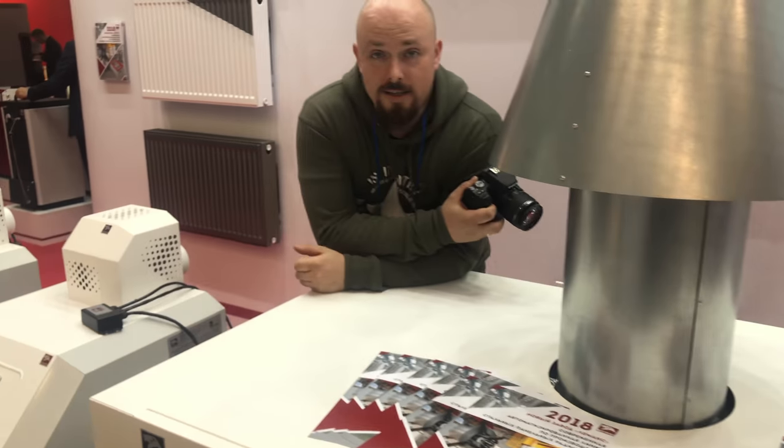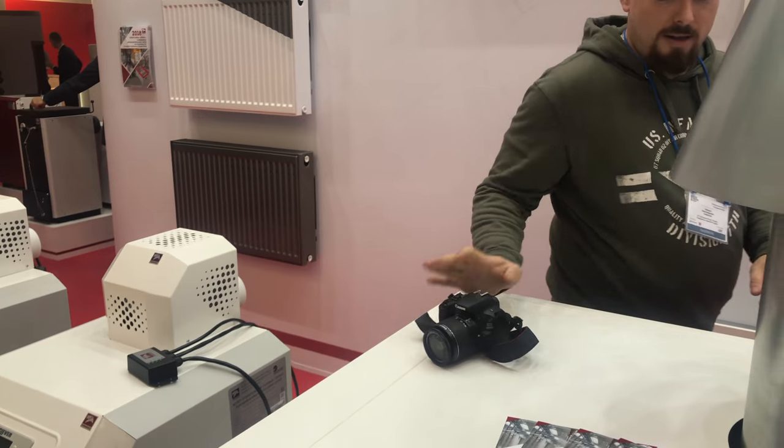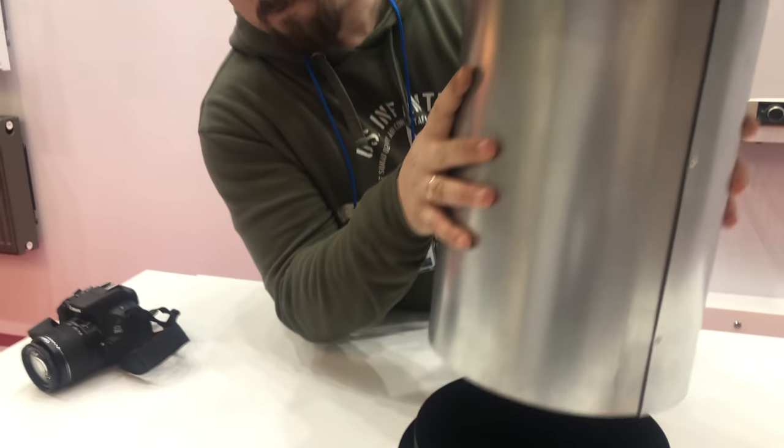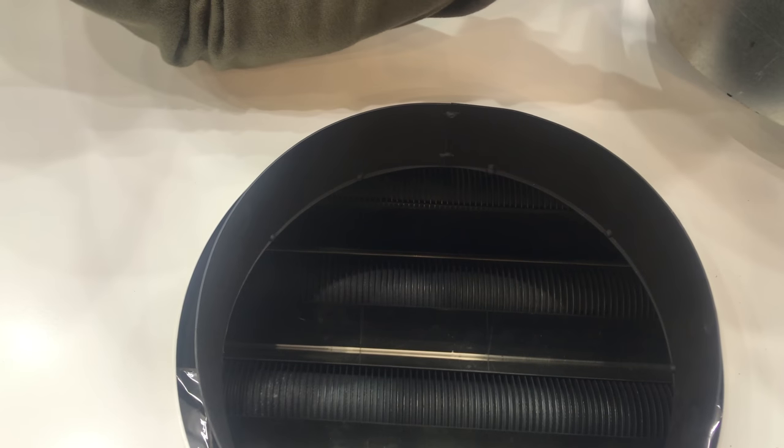С интересной конструкцией теплообменника. Давайте заглянем сюда. Вот так выполнен теплообменник здесь.